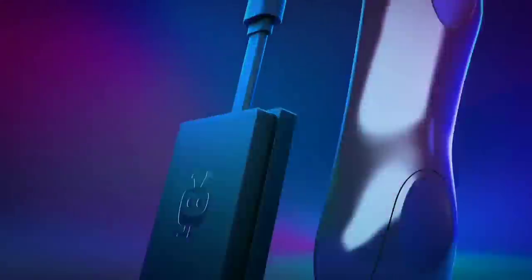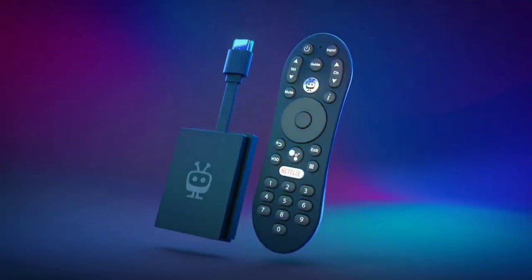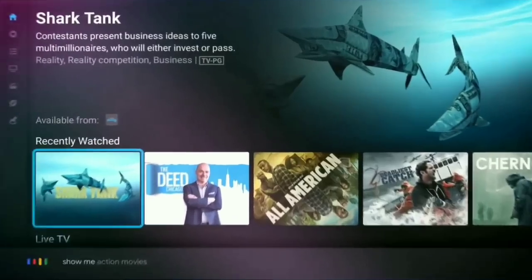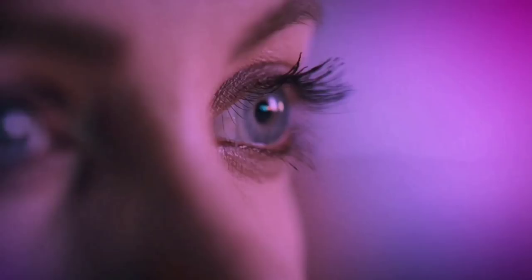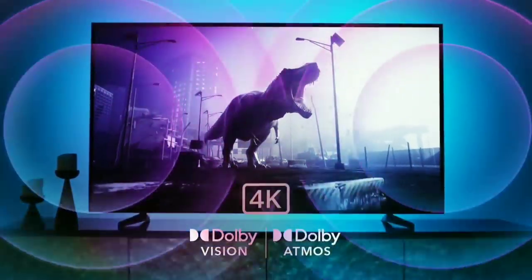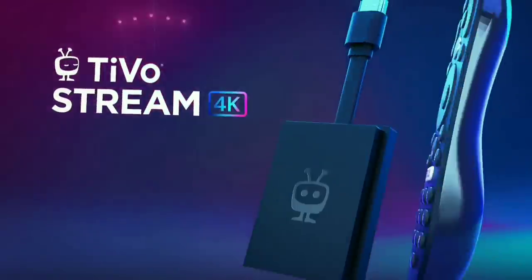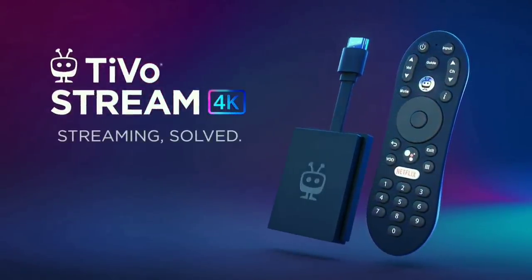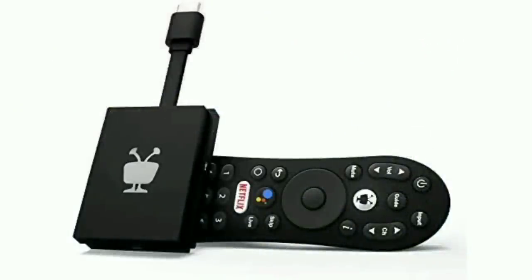Obviously, everyone is going to have different needs. You're going to have some people that just want to stream, and others that are looking for a device for hardcore gaming. It can handle some basic gaming, but this is really more for the person that just wants to stream. This comes with 8GB of internal storage out of the box, but you can easily add more. It uses the Amlogic S905Y2 processor and 2GB of DDR4 RAM.